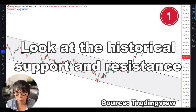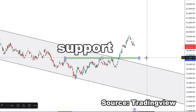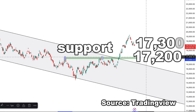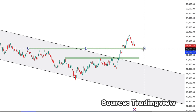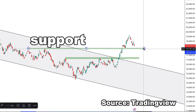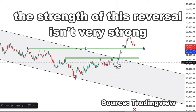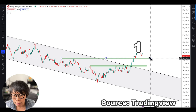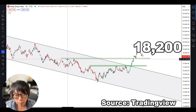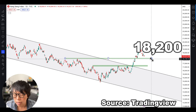To find the higher low, number one is to look at historical support and resistance levels. One key support level would be around 17,200 to 17,300. The next support level, which I think is a little more feasible, is around 18,200 — because if price moves down a lot more, it shows that the strength of this reversal isn't very strong. So I'm hoping price can find support at 18,200, which was both a previous high and a previous low level.